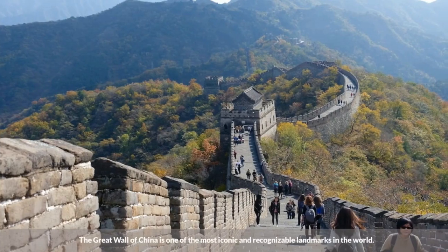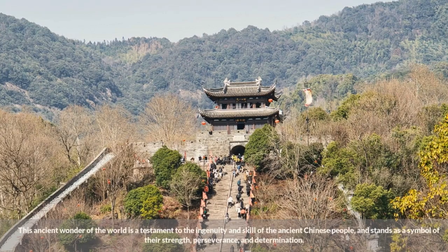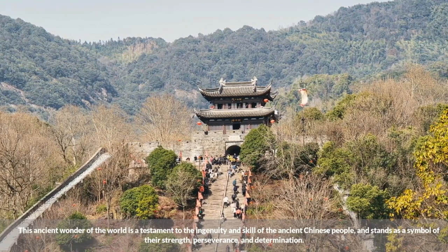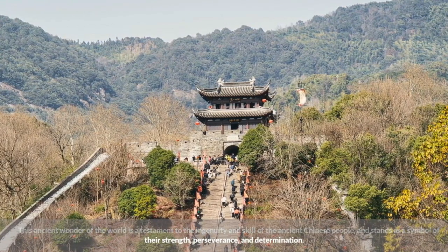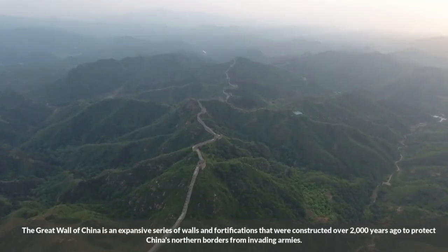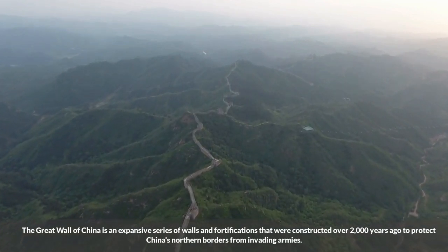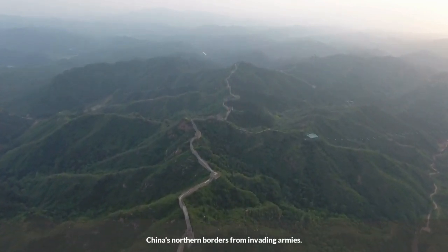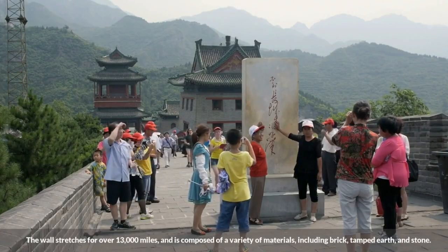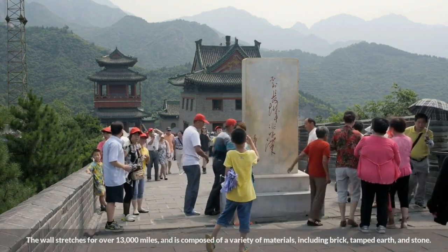The Great Wall of China is one of the most iconic and recognizable landmarks in the world. This ancient wonder is a testament to the ingenuity and skill of the ancient Chinese people, and stands as a symbol of their strength, perseverance, and determination. The Great Wall is an expansive series of walls and fortifications constructed over 2,000 years ago to protect China's northern borders from invading armies. The wall stretches for over 13,000 miles and is composed of a variety of materials, including brick, tamped earth, and stone.